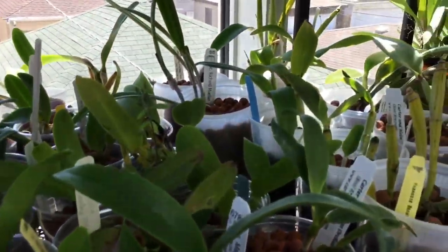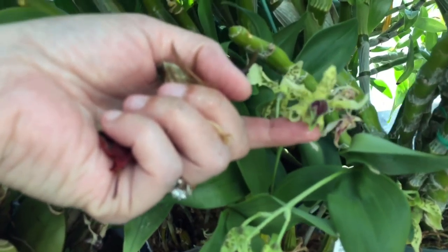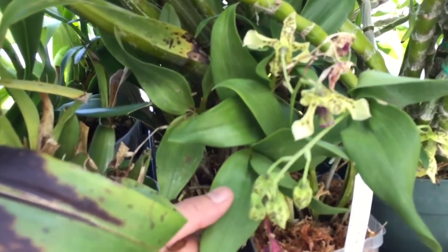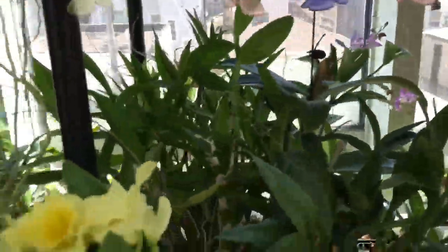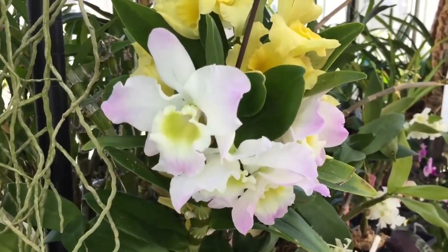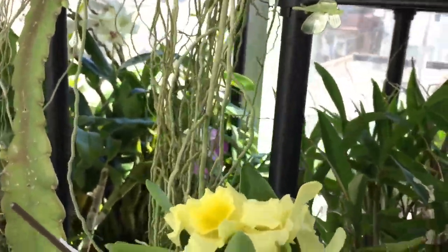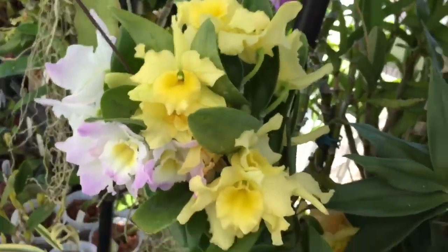On this shelf is a Neofinetia violacea pygmy by H&R that I got at the CBG after-sale — I'm trying to keep it alive; it was really dry. For more nobile-type Dendrobiums, this is my Spring Dream Apollon right here. I love this one — I got it as a keiki and have very slowly grown it up, and it very reliably blooms every year. This is my Sunny Bird Shine Day from Hausermans, which I got at their open house.